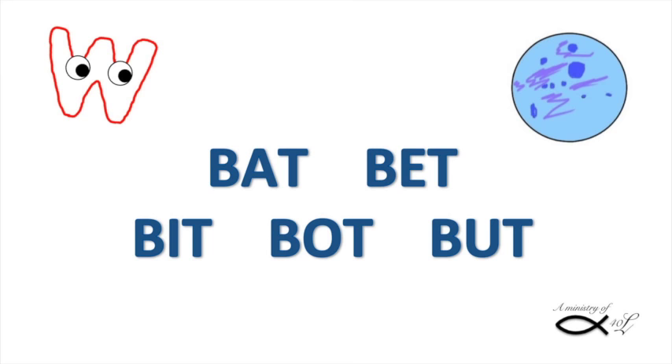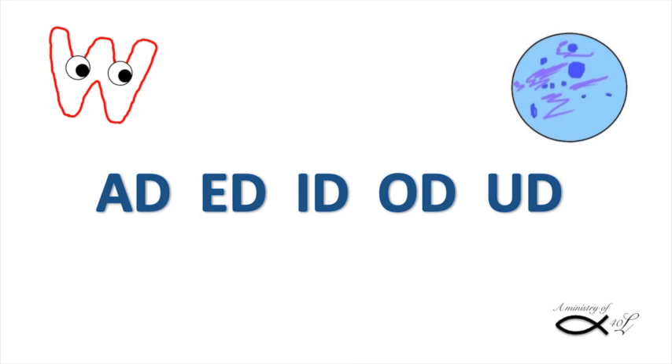Watch this video. Here are some short vowel words: bat, bet, bit, bot, butt. And syllables: ad, ed, id, odd, ud.